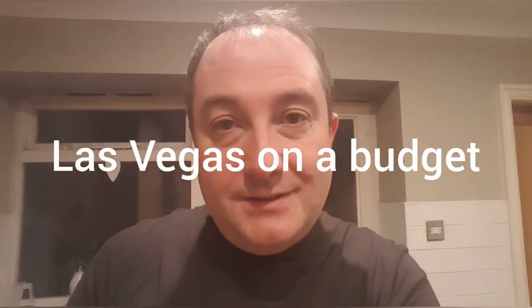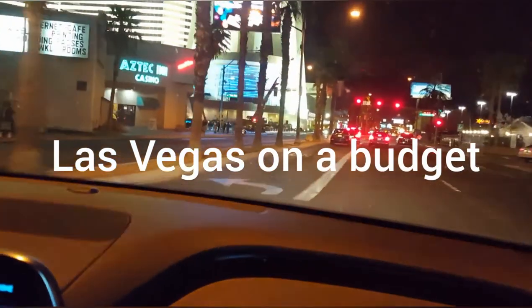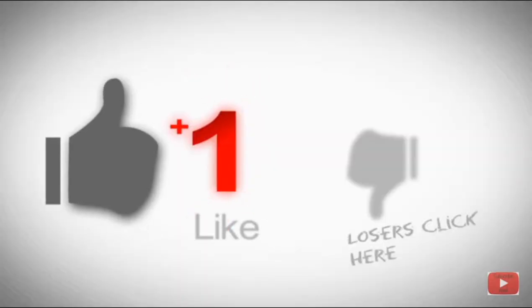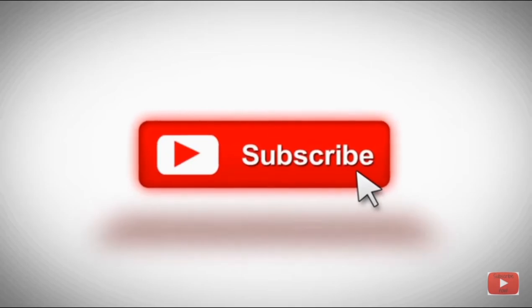My name's Scott and today I'm in my kitchen in Harrogate and this is Las Vegas on a budget. So you've packed your case and are ready to go — you've got your clothes, your money, your passport — but is there anything else you need to make your trip as comfortable and as cheap as possible? Here are the six things that I never leave at home when I travel to America.